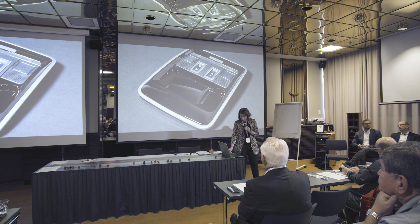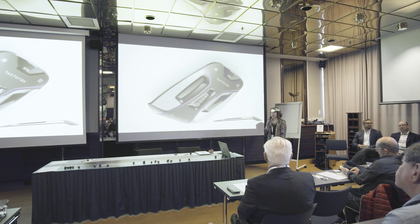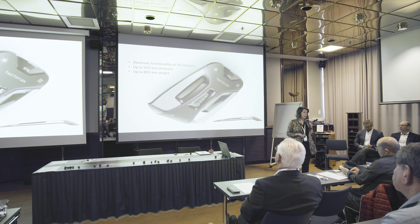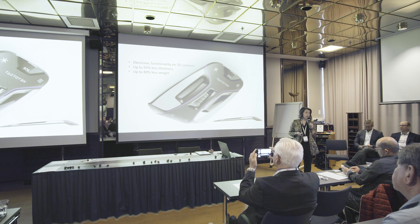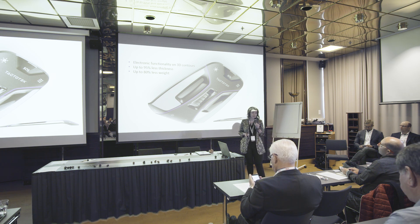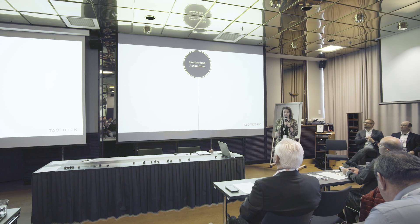What you will learn today is what we can actually do with IMSC. We can create and integrate electronics inside three-dimensional plastics, creating electronic functionality on three-dimensional surfaces. We can change decorative parts into smart parts without compromising anything from the functionality point of view. We are also able to reduce part thickness up to 95% and part weight up to 80%. I wanted to create a comparison with that same overhead control panel.